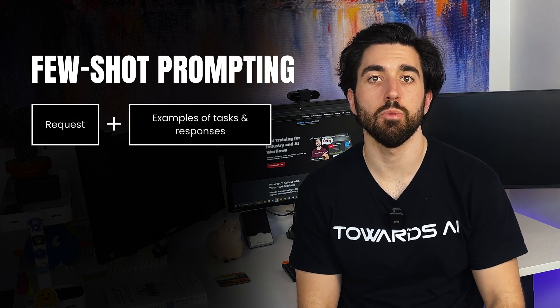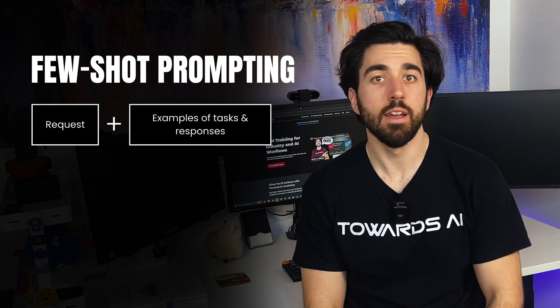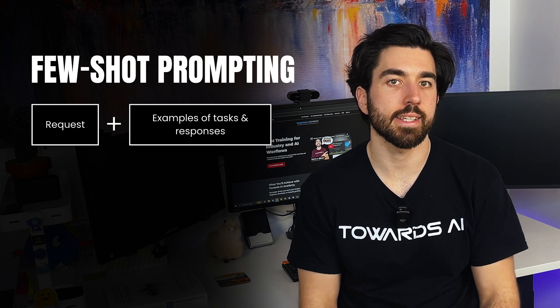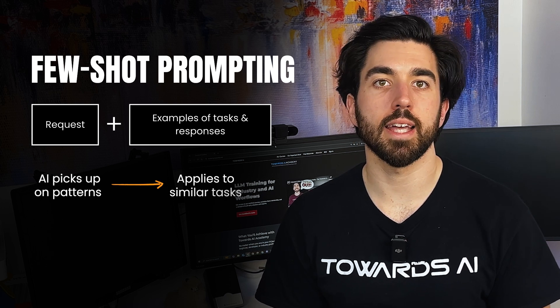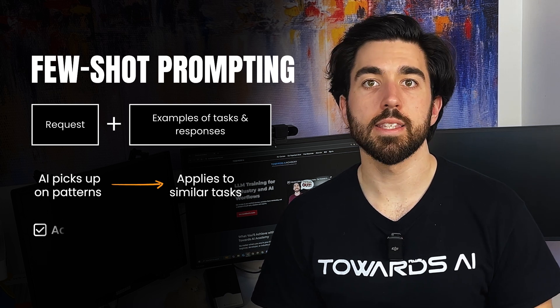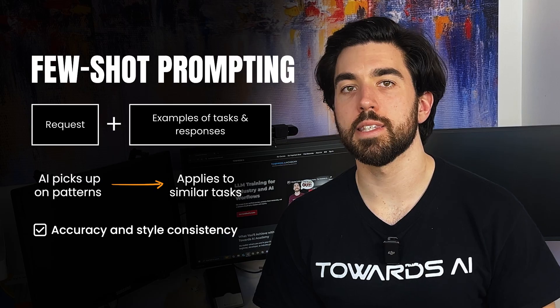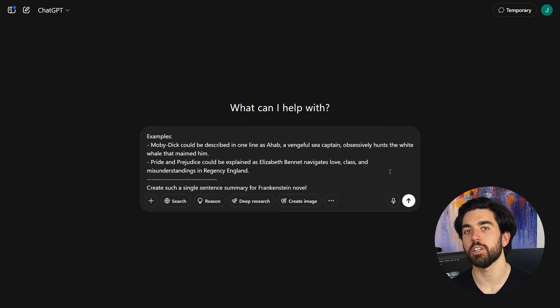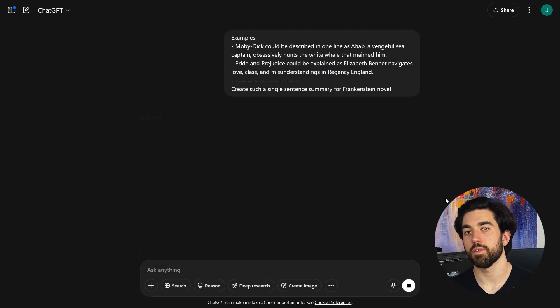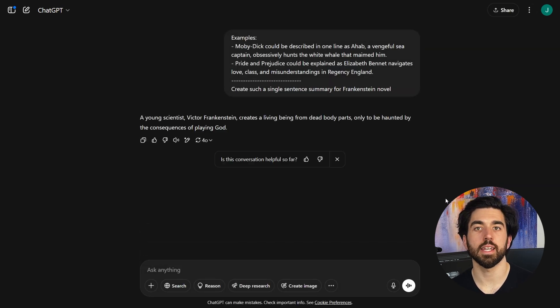Providing a few examples of tasks and responses can make a big difference. This is called in-context learning, or few-shot prompting. By seeing some sample inputs and outputs, the AI picks up on patterns and applies them to similar tasks, which helps with both accuracy and keeping a consistent style. For example, if you want the LLM to summarize novels in a single sentence, you can give it a few examples first and then ask the AI to do the same for Frankenstein. The LLM might respond with something like a one-sentence summary — that's way better than just saying 'summarize Frankenstein' because now the AI understands the format and tone you are looking for.